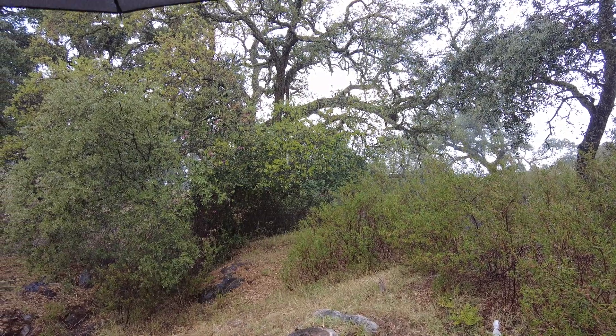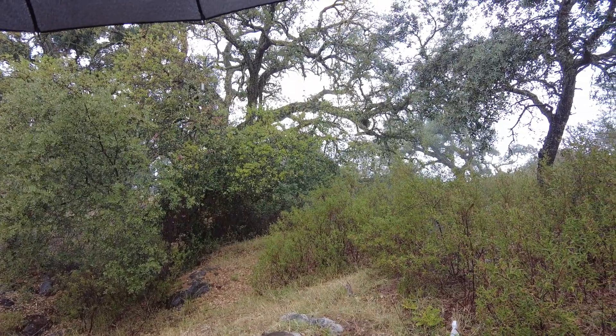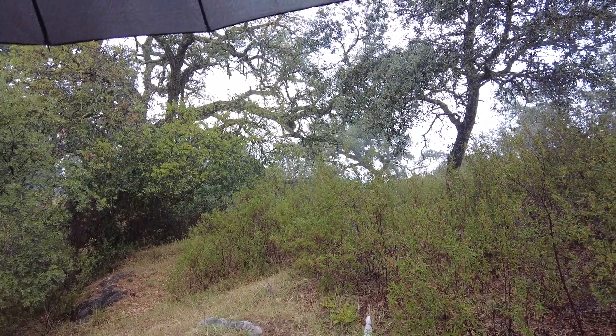Welcome to another video of the Suerte del Molino farm, Roche Valley, Huelva province, state of Andalusia in Spain.